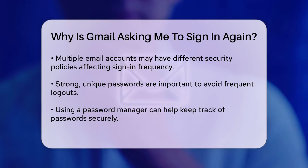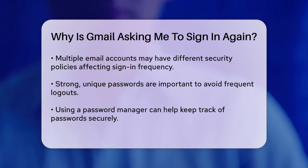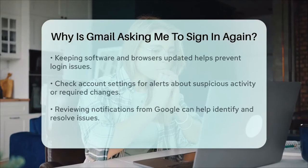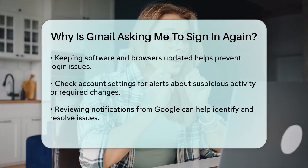To avoid being logged out frequently, make sure your password is strong and unique, and consider using a password manager to keep track of all your passwords. Also, keep your software and browser up to date, as updates often include security patches that can help prevent login issues.